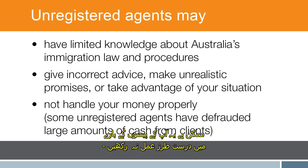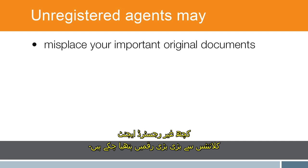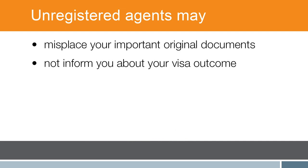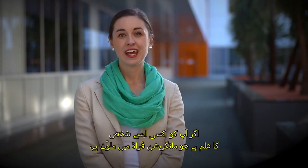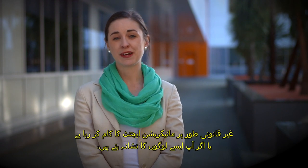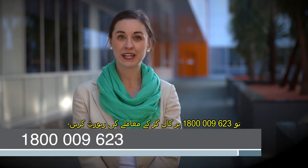They may not handle your money properly. Some unregistered agents have defrauded large amounts of cash from clients. They may misplace your important original documents and they may not inform you about your visa outcome. If you know of someone operating illegally as a migration agent, or if you're a victim, report it by calling 1800 009 623.